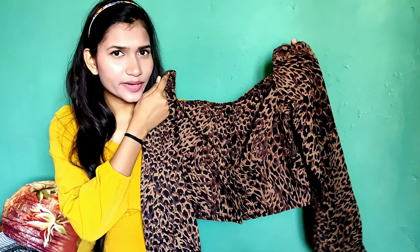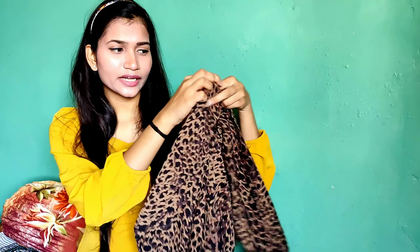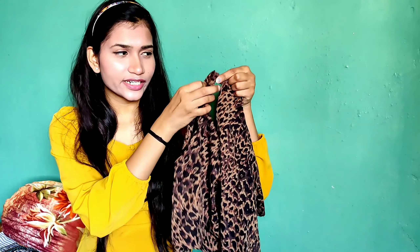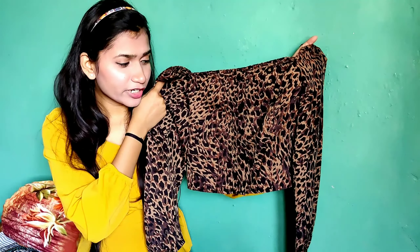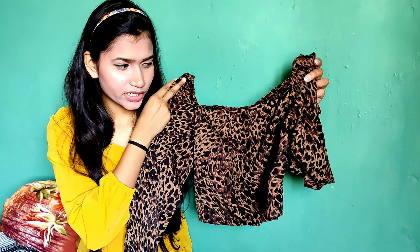Next I have this animal printed square neck top. It has both a square neck and square back. It has elasticated sleeves on the shoulder, button detailing, and full bell sleeves — very nice fabric. I have also shared a similar flip top before; that animal printed square neck crop top was a chiffon blend. If you haven't seen that video, the link is in the eye button.